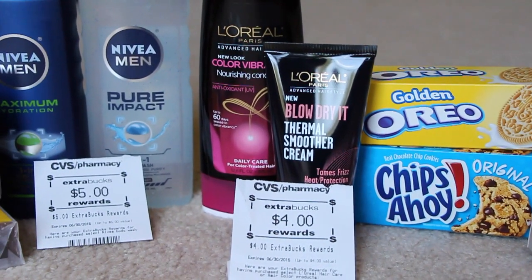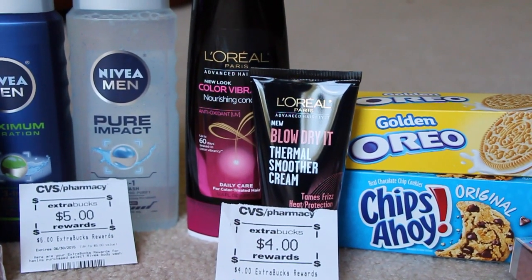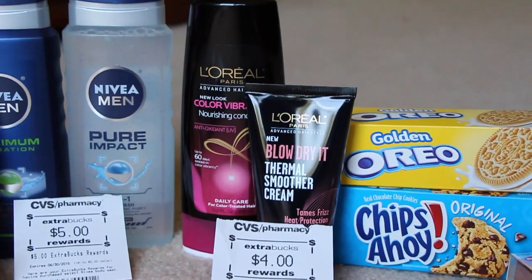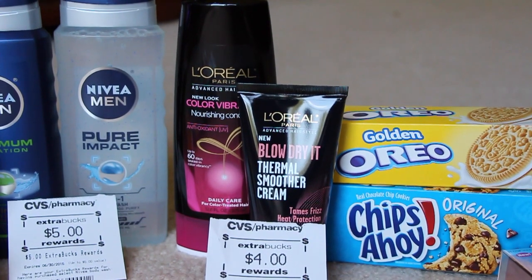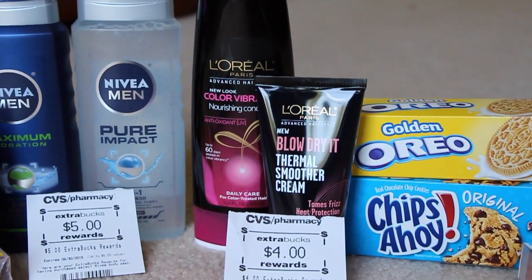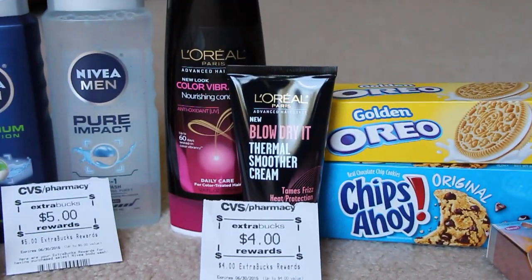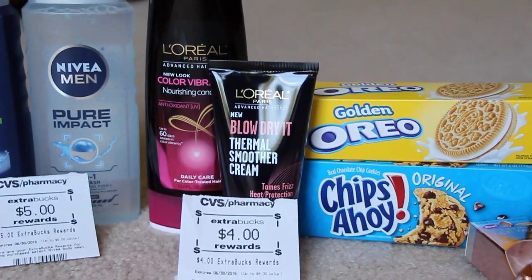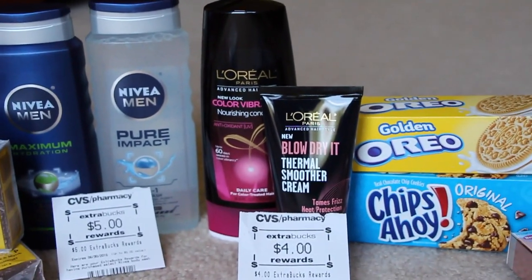Moving on to L'Oreal. When you buy two, they are $4.50 a piece — otherwise $4.99 each. I wasn't sure if the stylers were included, but they were. I didn't have any more of the $4 off of two coupons, but I did have a $2 off a styler and a $2 off a shampoo or conditioner, so that's how I chose to do my deal. Those came out to be $9 minus the $4, so $5, and then you get $4 in Extra Care Bucks back — so a dollar for both of those, not too bad.